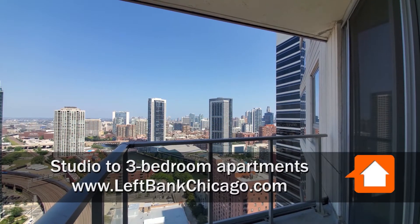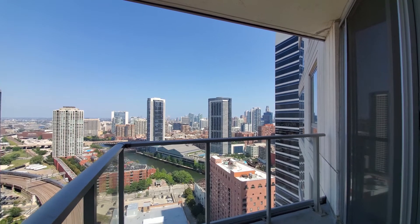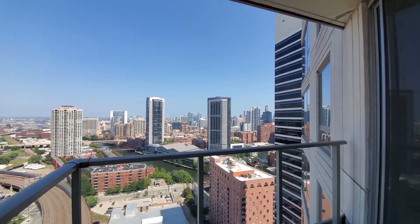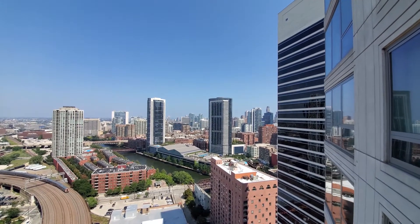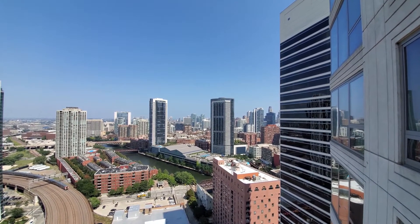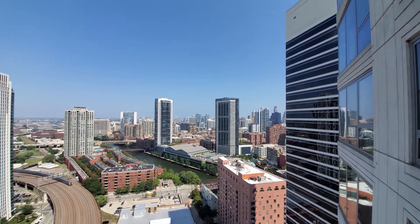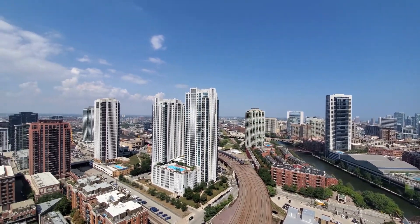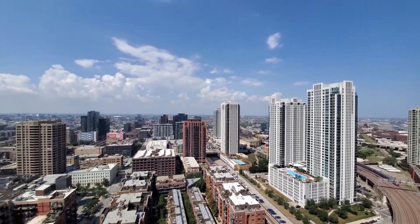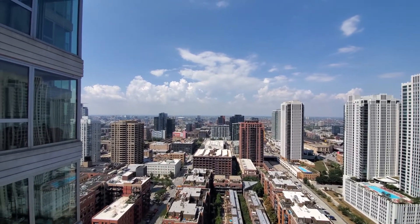I'm on the triangular balcony of apartment 3213, a one-bedroom, looking northeast over the East Bank Club and the River North neighborhood just across the river, panning around for a view over the Fulton River District, out west over Chicago's sizzling hot West Loop.